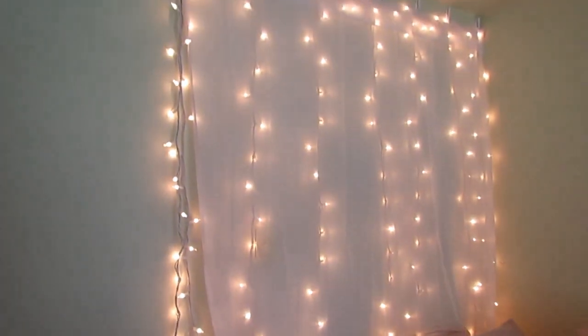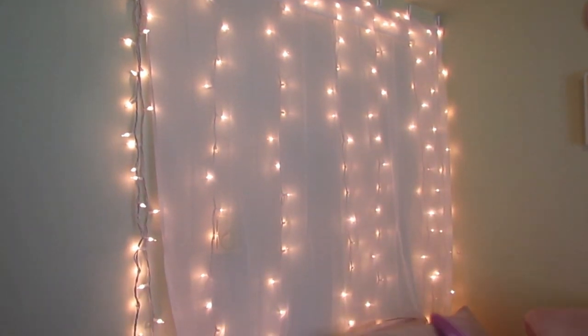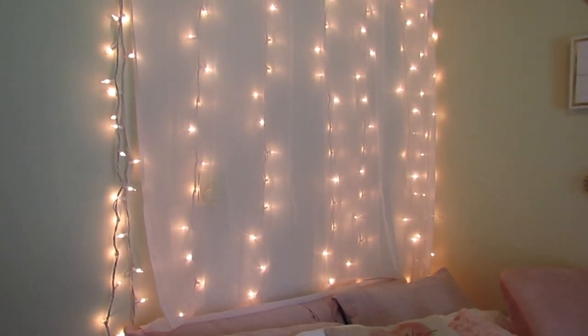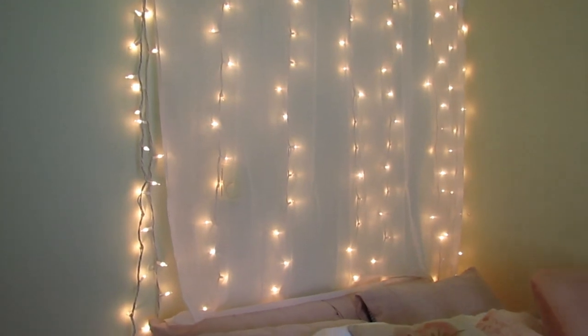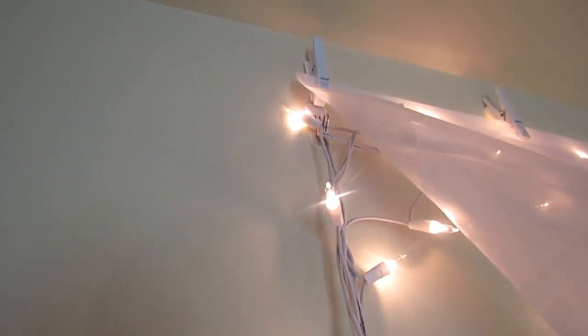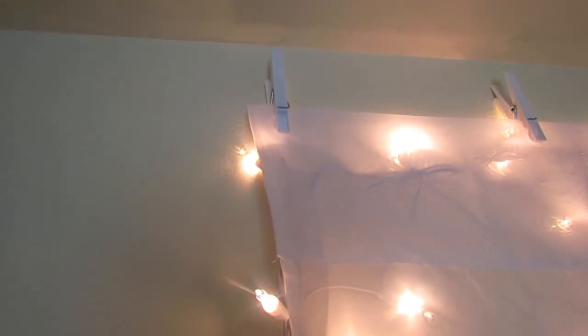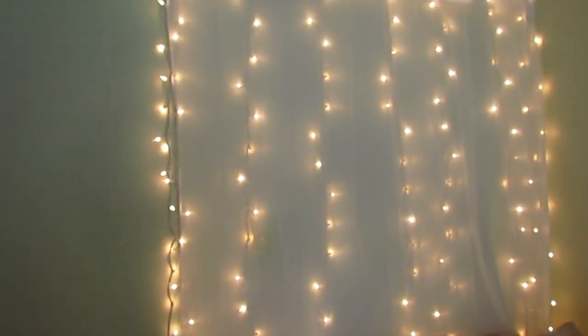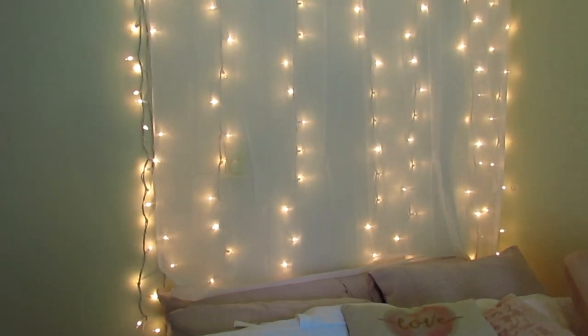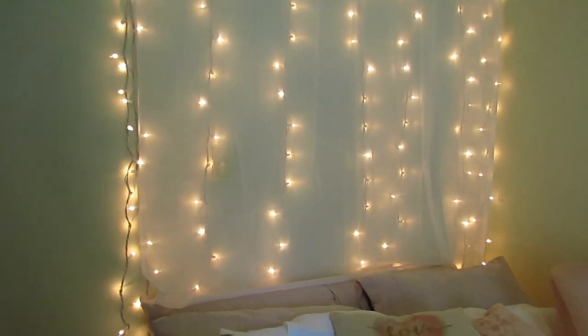For this behind-my-bed thing, the lights are from Joann's. They are two sets of 100 lights — just white Christmas lights. A lot of people were asking me how many I got and how I did it. I literally just took command strips and hung the lights. Then I took these white clothespins that I found at Walmart — they were super cheap — and put a command strip on the back of those. I hung up the lights underneath and put a sheer curtain from Walmart over top of it. And I just freaking love it.